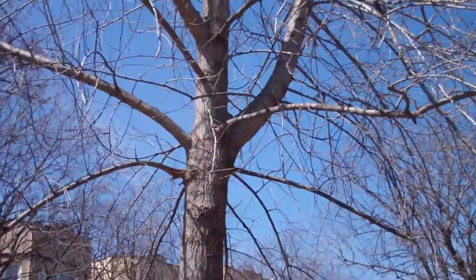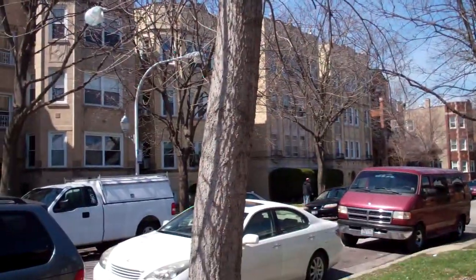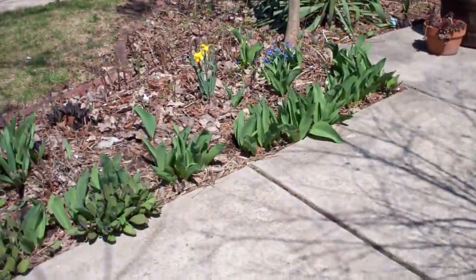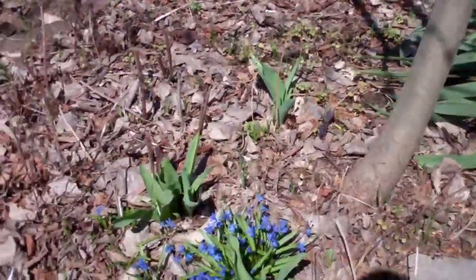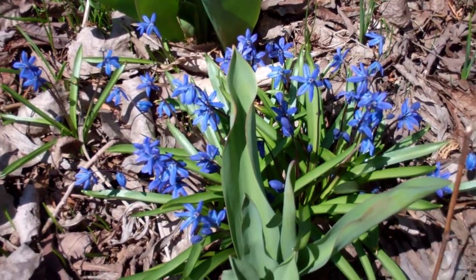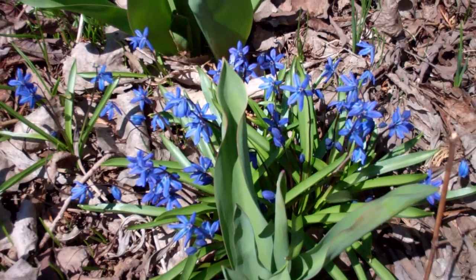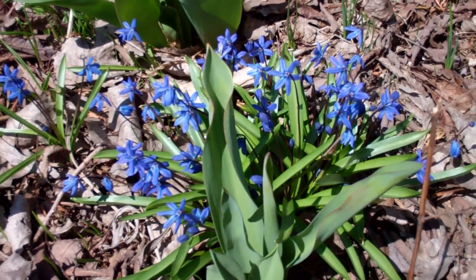It is huge and beautiful — my favorite tree up front, actually. Let's take a look at some Siberian Squill before I leave. Have a wonderful, blessed, lovely day, and remember to be grateful for all your blessings. Thanks, bye bye.